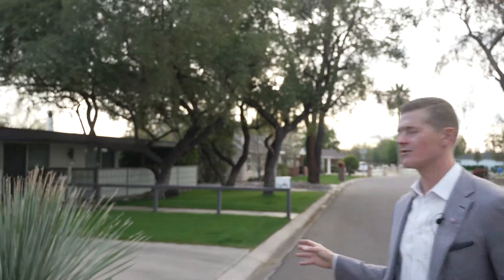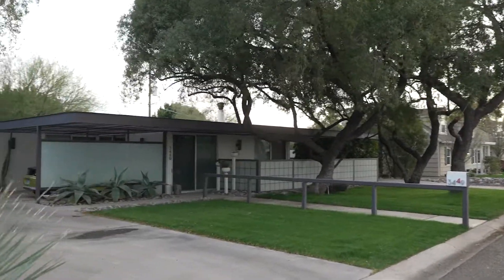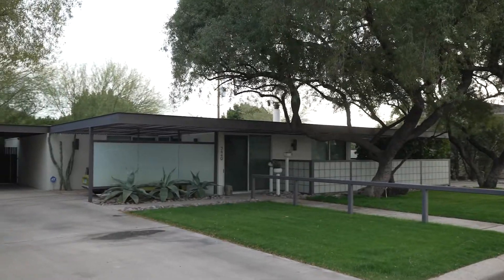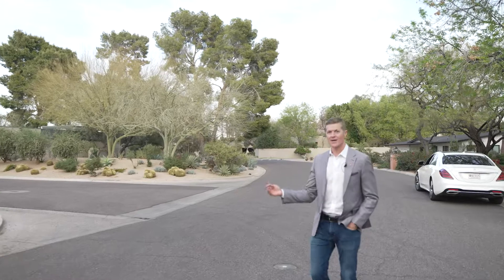It's surrounded by an enclave of modern homes that are super secluded and kind of unknown. At the back of Biltmore Heights sits this perfect little pocket of modern perfection, just off of 34th Place and Oregon. Not many people know about this little pocket, but it's full of modern gems, like this house here at 3449 East Oregon. Back down this cul-de-sac, there's an authentic Al Beadle property that just traded for $1.6 million.